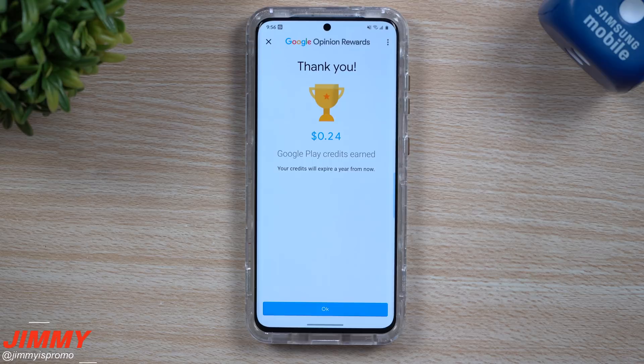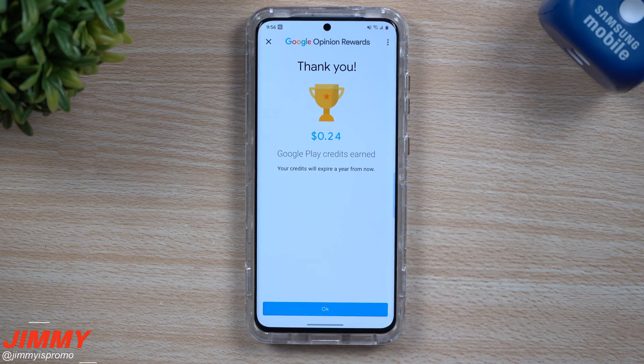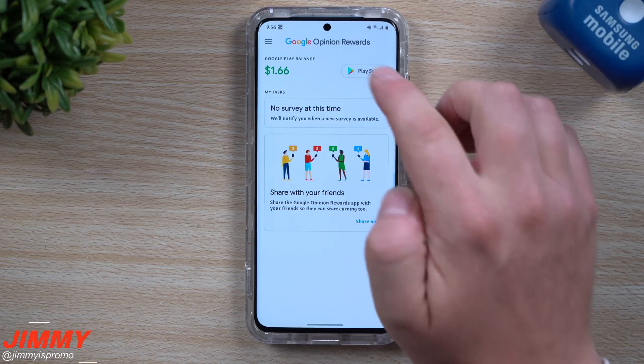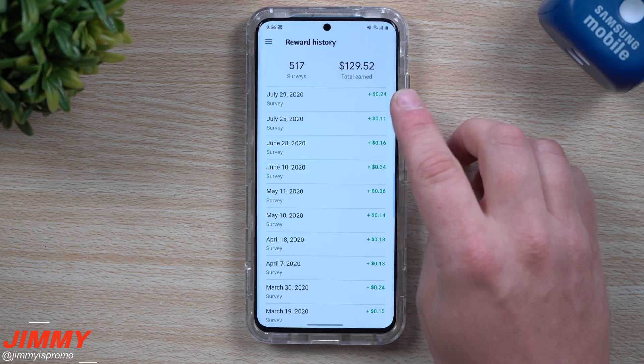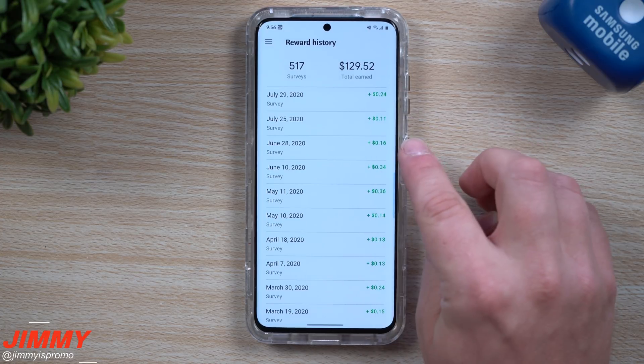I earned 24 cents and I'm already one-fifth of the way to getting an application that's around a dollar fifty or two dollars. You hit done and it adds in. You can look at everything in your recent history — we just answered one here, earned 24 cents; the other day I got 11 cents; a little before that was the 16th.